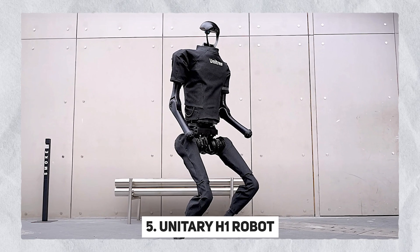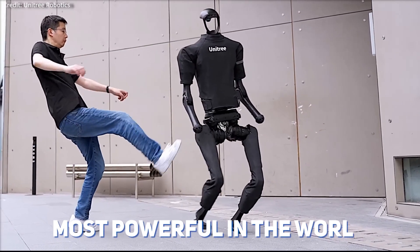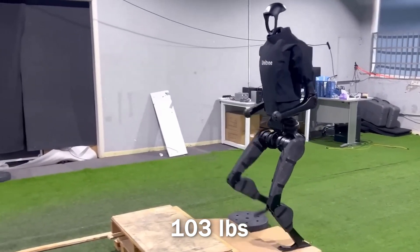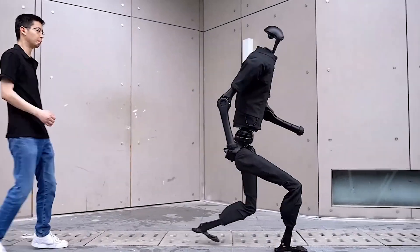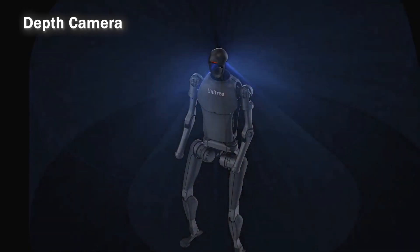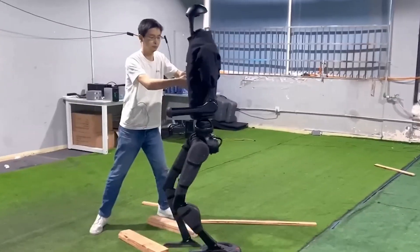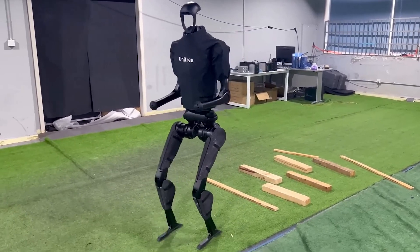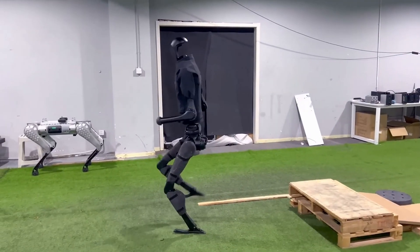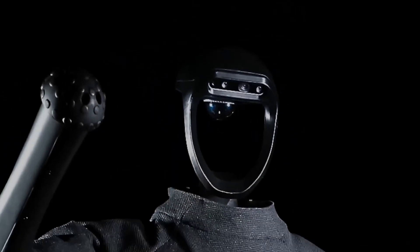Number 5: Unitary H1 Robot. The Unitary H1 humanoid robot claims to be the most powerful in the world. Standing at a height of 5 feet 11 inches and weighing just over 103 pounds, this robot closely mimics human proportions and capabilities, achieving a walking speed of approximately 3.5 miles per hour. Equipped with a depth camera and a 3D LiDAR system, the H1 maps its surroundings in three dimensions, providing acute awareness of nearby objects and surfaces. The integration of advanced sensory capacity with integrated AI positions the H1 as not only high-performing but also cost-effective. Despite its tall and lightweight frame, the H1 maintains remarkable stability even under significant external impacts.